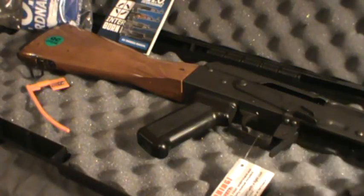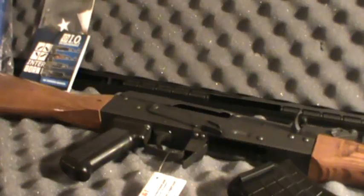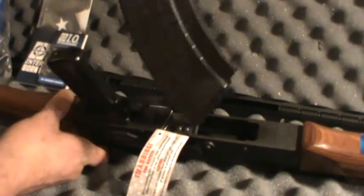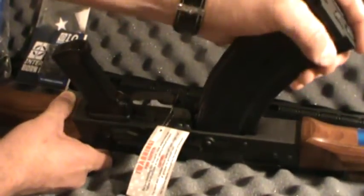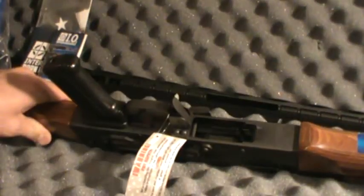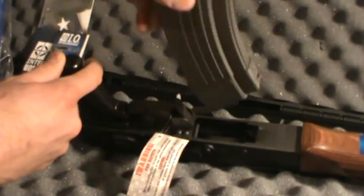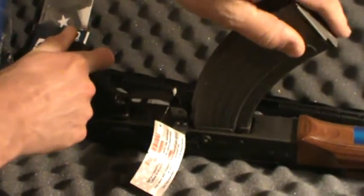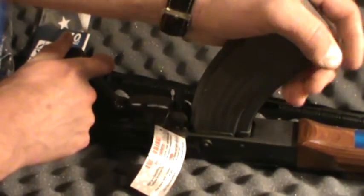Any concern about the magazine fitting and how tight it is — this gun's magazines fit tighter than my Century, and I have no problem with the Century. It just clicks right in and there is no wobble. It's just tight as it can be. I also tried a Korean-made metal magazine — slides right in, no movement to it. There's maybe a sixteenth of an inch of play front to back, nothing right to left. Nothing to be concerned about there.